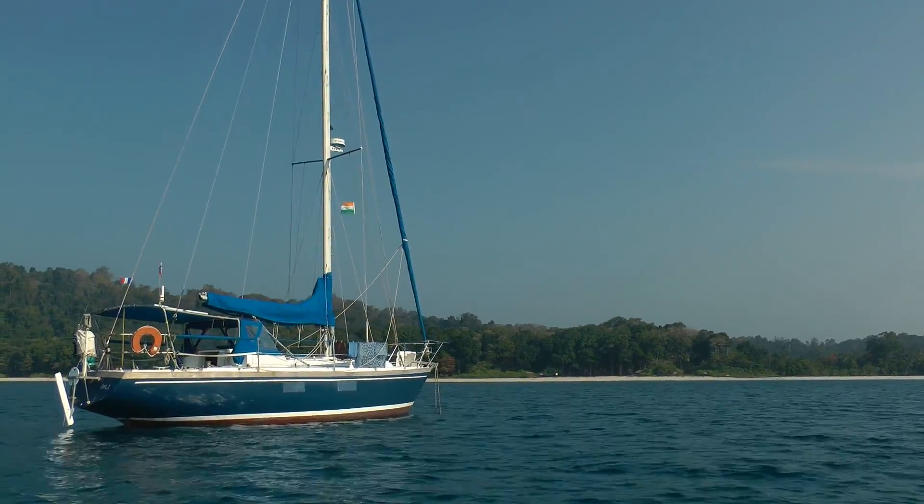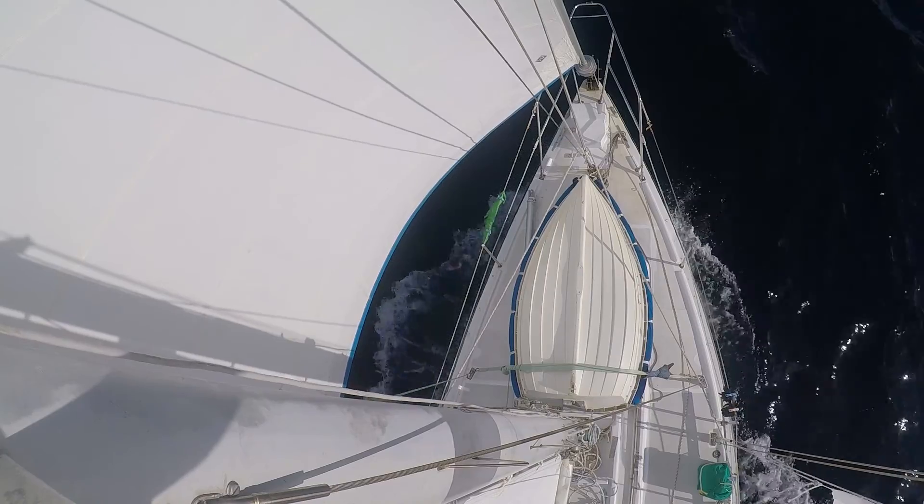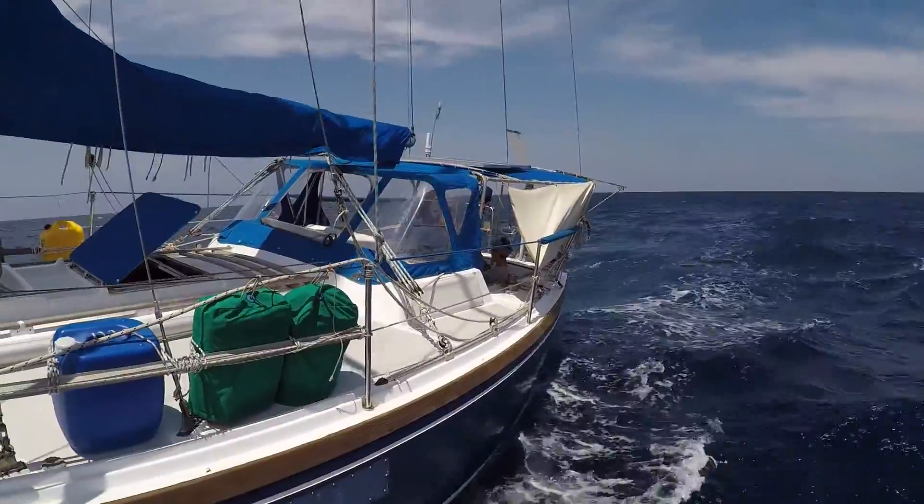So this is our home, a sailboat called Dali. It's a Dufour 35, a French 11 meter design built in 1980 and made mostly of fiberglass.